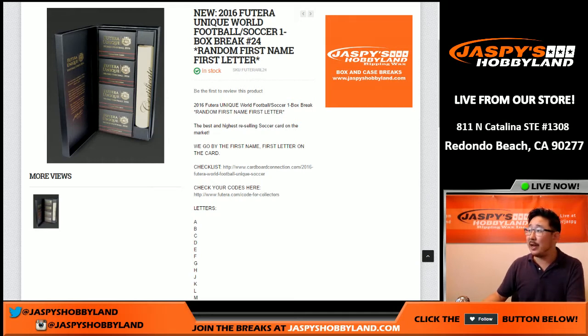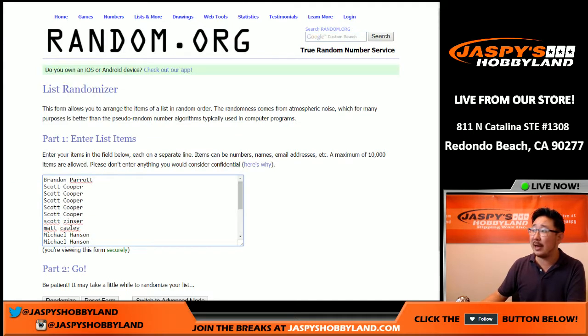Hi everyone, Joe for Jazby's Hobbyland here. We are doing another box of 2016 Futera Unique World Football. This is soccer break number 24 from JazbysHobbyland.com. It's a first name letter break. There are all the folks who are involved in this break. Thank you very much for getting in.